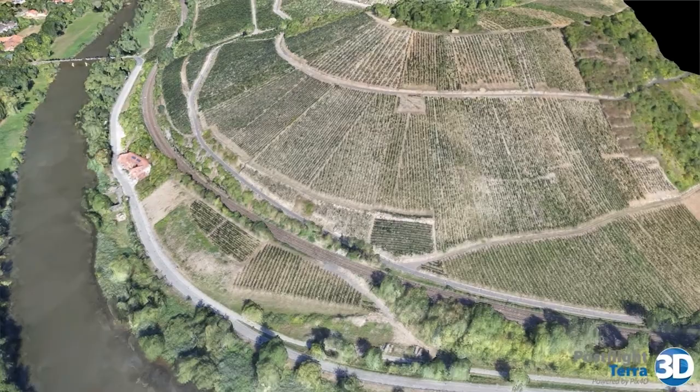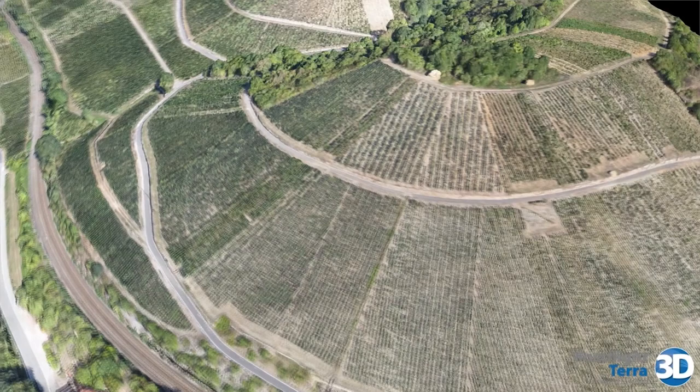Furthermore, using these 3D models we are able to quantitatively simulate sunlight capture of vines on different aspects and in different training systems.